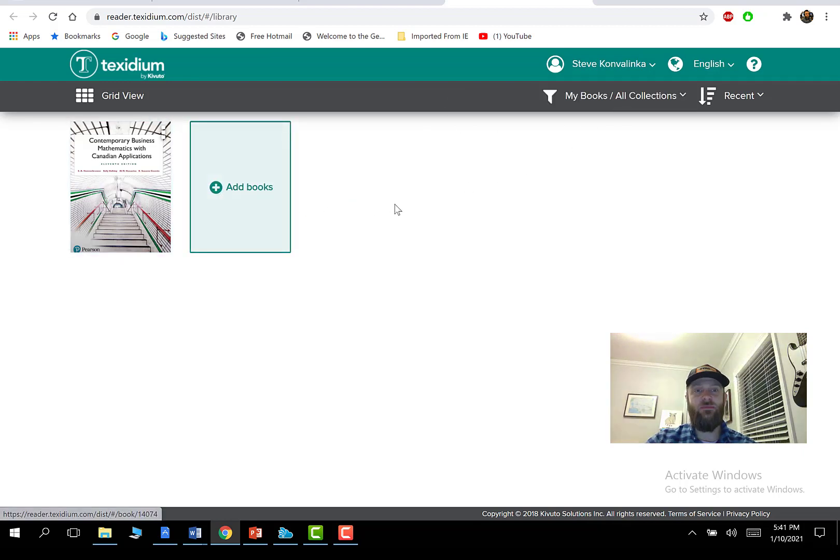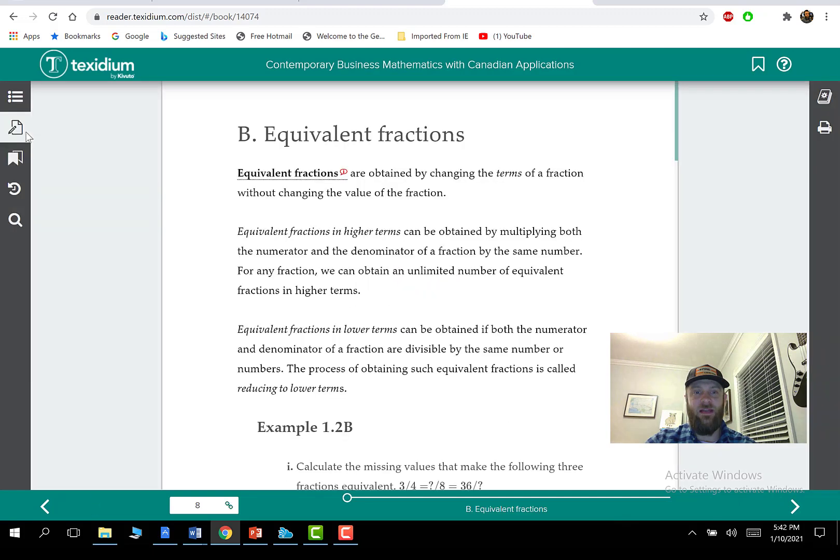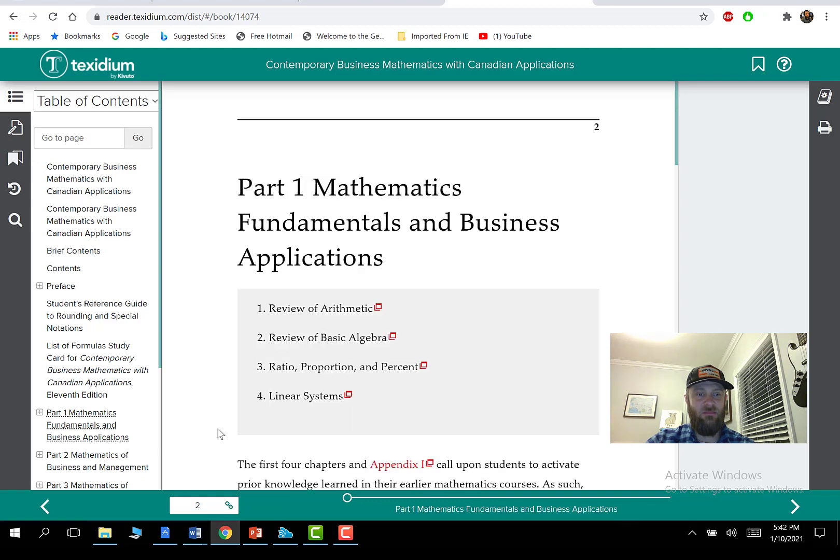You'll get access to your eBooks — that's your online place for textbooks. I'll click the math book and it takes us to the book. We can turn the pages with the arrows down here, and scroll through the chapters on the left. It's worth playing around with — you can navigate to different parts of the book. That's Texidium — that's where you get your books.